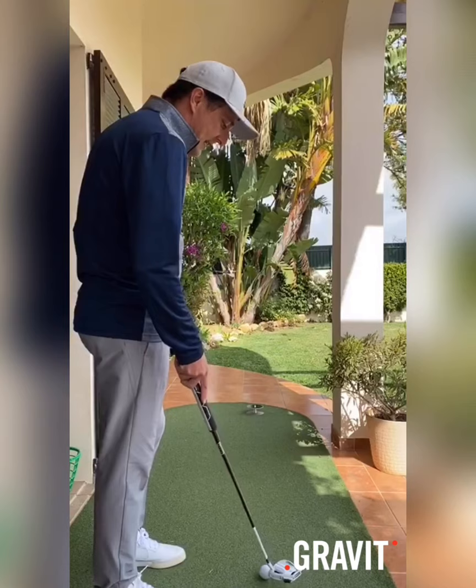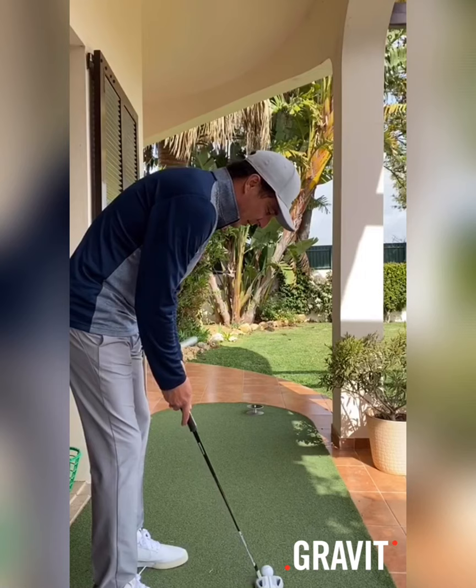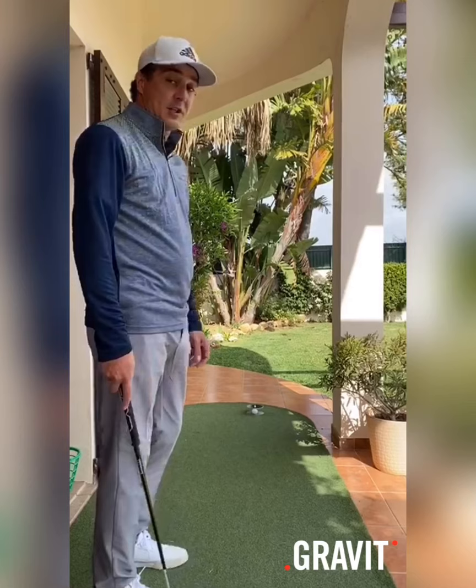It is a wonderful gadget to use, and I'm really happy with it. So I just keep on practicing and I think you all should get a Gravit. Thank you.